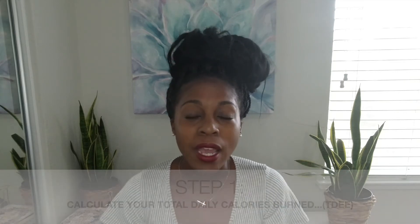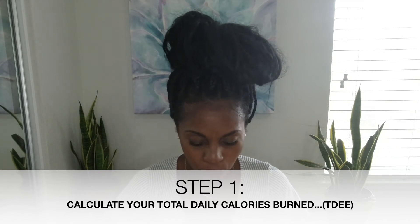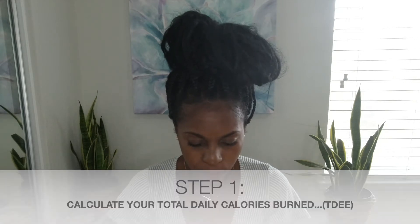Today I'm going to show you one of my favorite tools to calculate calories. A lot of this is individualistic, but it's a great starting point since every body is different and has a different level of comfortable caloric intake. The first thing you're going to do is search for the TDEE calculator in Google — it's called tdee calculator.net — and click on that.